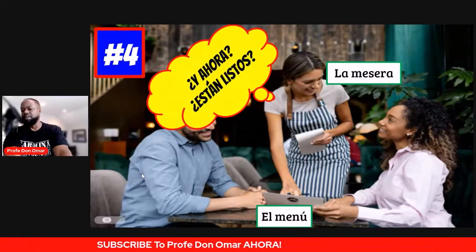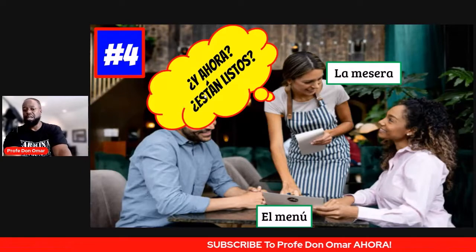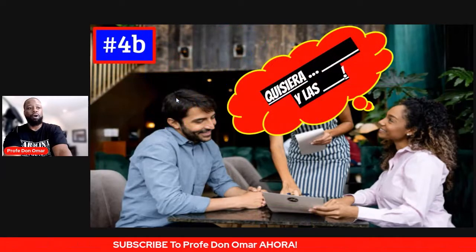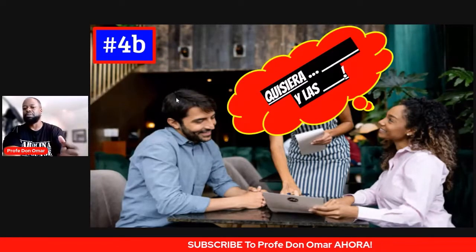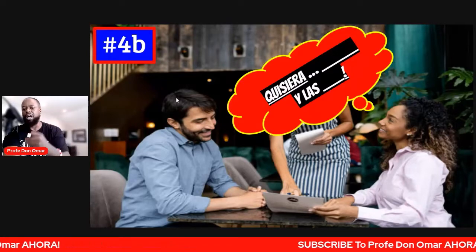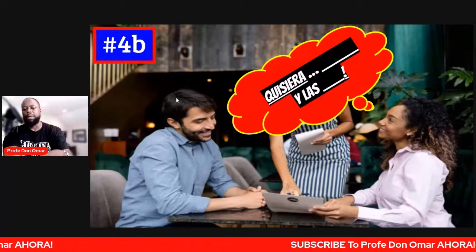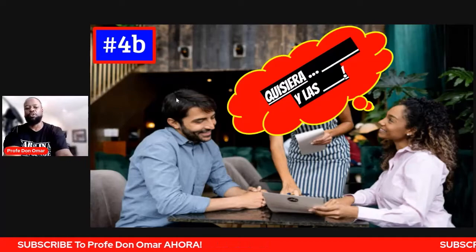Five minutes has elapsed. The waitress comes back — la mesera regresa a tu mesa. Ella va a decir: ¿y ahora? ¿Están listos? And now, are you ready? You hit her with one of those answers: sí, estamos listos. Or no, no estamos listos. But if you are ready, you're going to respond — tú vas a responder con esta oración o esta frase: quisiera una pizza, quisiera una hamburguesa, quisiera un taco, o quisiera los tacos. Whatever it is that's on the menu — input the food as you go along.